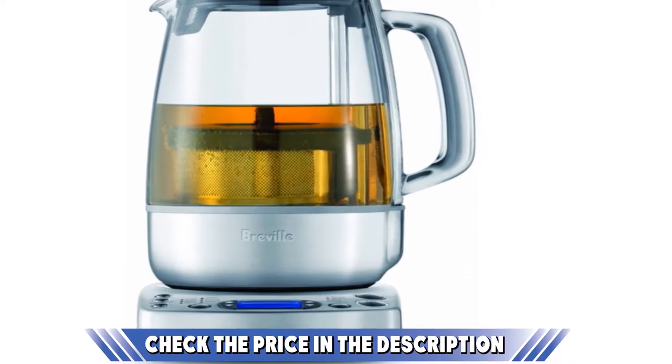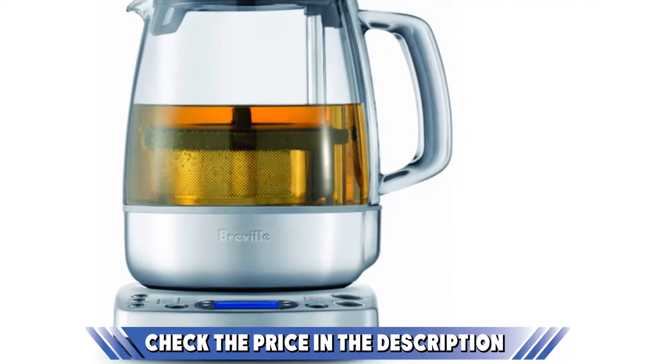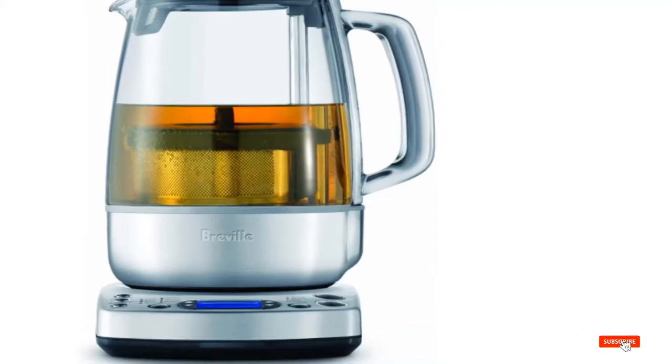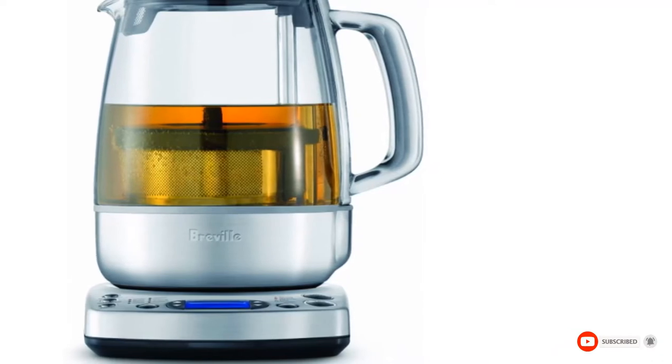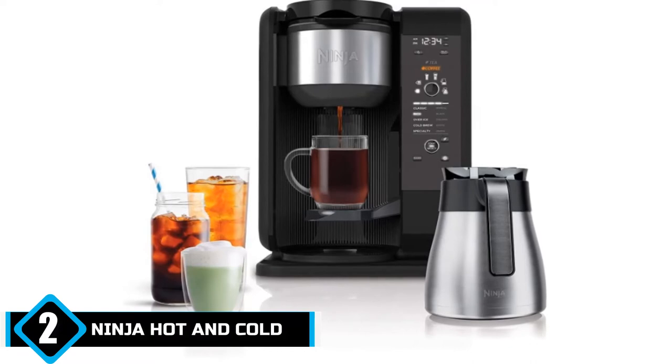Be sure to also check out our list of the top hot coffee machines for more great items like this one. If you want to know about the latest price of the Breville One Touch Tea Maker, check the description box.